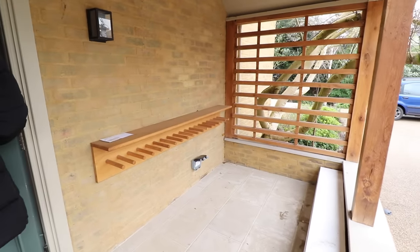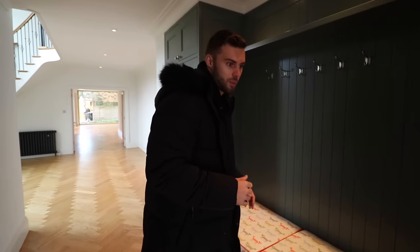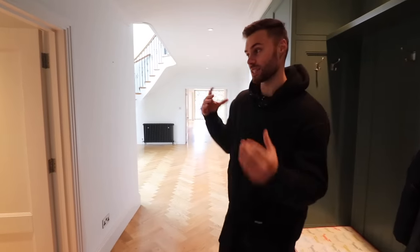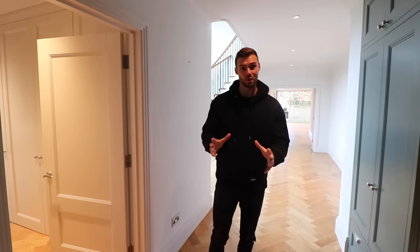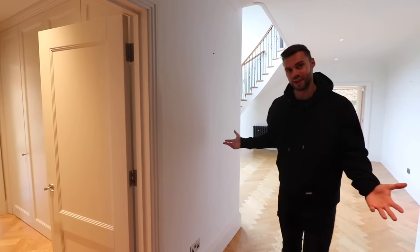All right, let's come in. Just slip our shoes off. Before we start the tour — if you're new to the channel, we're not agents and this is actually the first time we've seen this house. We've been invited by Sean, who's the listing agent. So we don't know every single thing about it, but we're going to do our best to show you around everywhere.